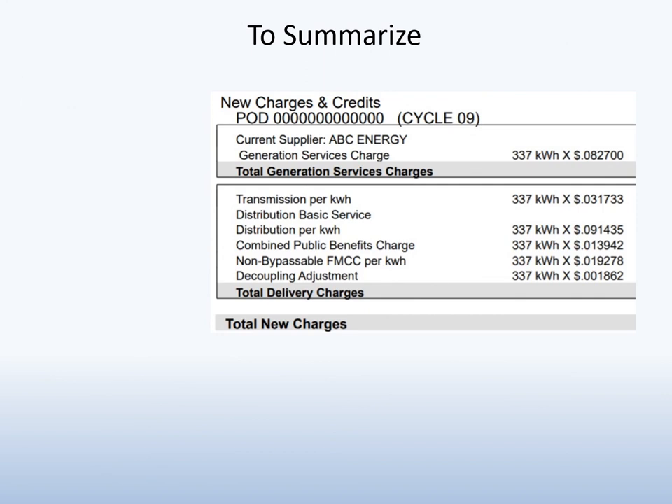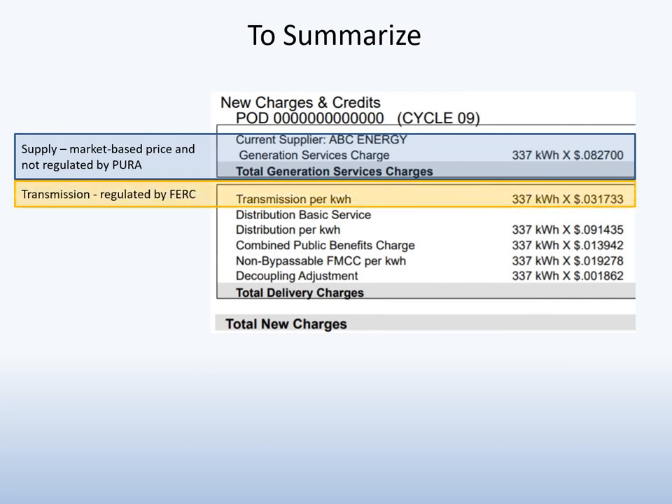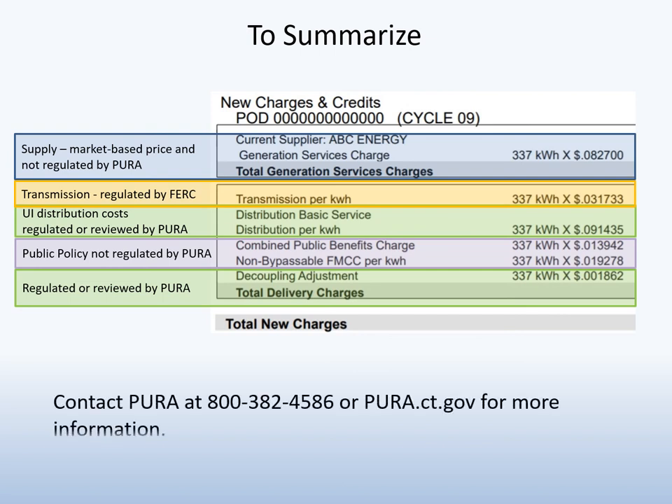To summarize, the electric bill is divided into two basic parts: supply and delivery. Supply is a market-based rate and is not regulated by Pura. Your delivery charges can be broken into three separate groups: transmission, which is regulated by FERC; UI distribution costs that are regulated or reviewed by Pura; and energy-related public policy costs that are not regulated by Pura but are recovered through your electric bill. Contact Pura at 800-382-4586 or at pura.ct.gov for more information, and thank you for participating in the presentation today.